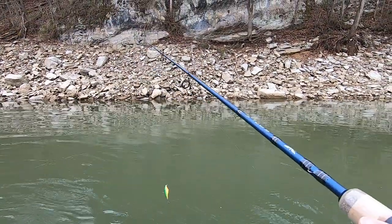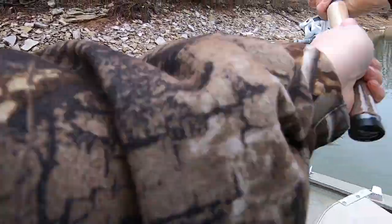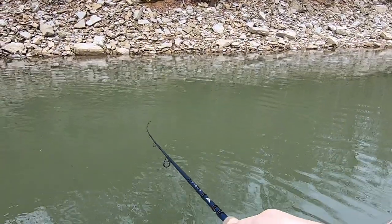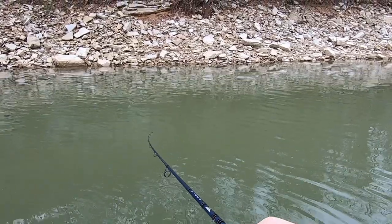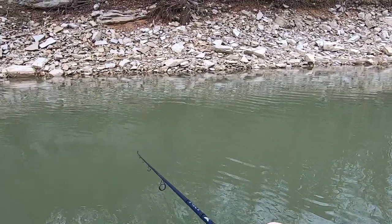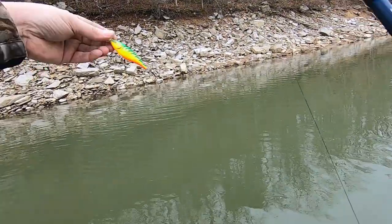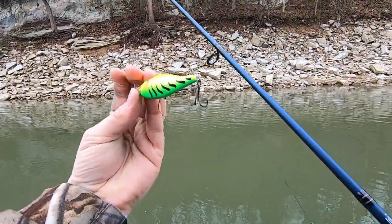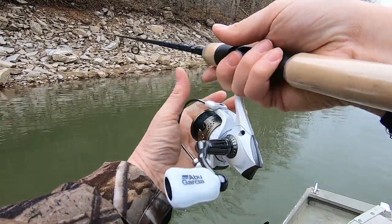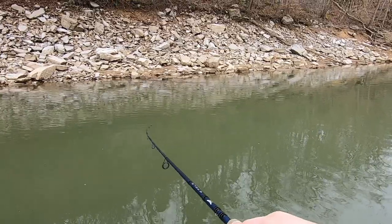Man, I don't know what that had to be — a hybrid or a big largemouth. He was pulling like a freight train. I've never seen him come to the boat — man, he was up under his boat. Golly, that was a good fish. He hit this bad boy — the old fire tiger color. I thought it might work. I was just about to tie something else on until that happened. Maybe I better stick with it for another minute or two.